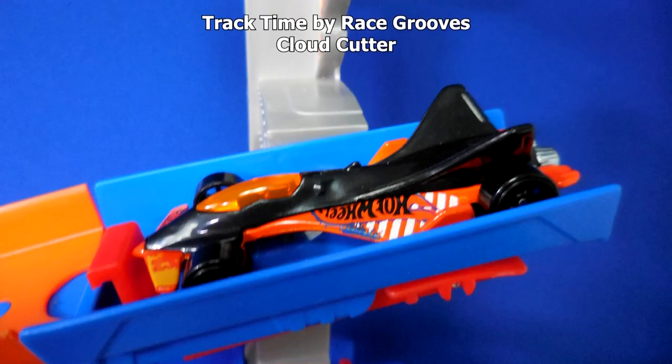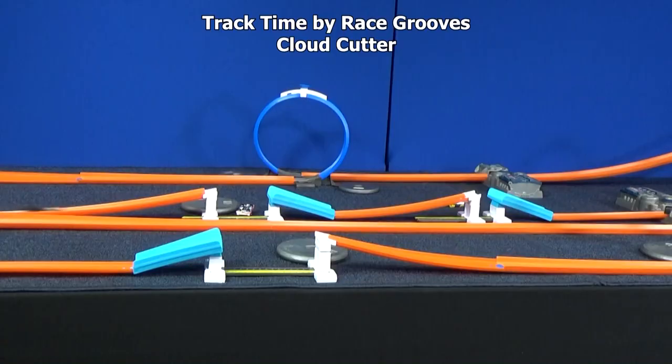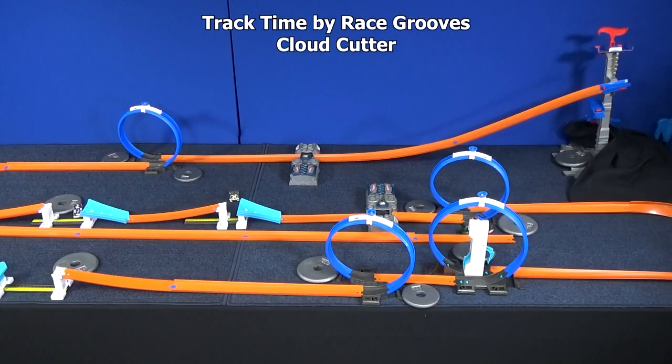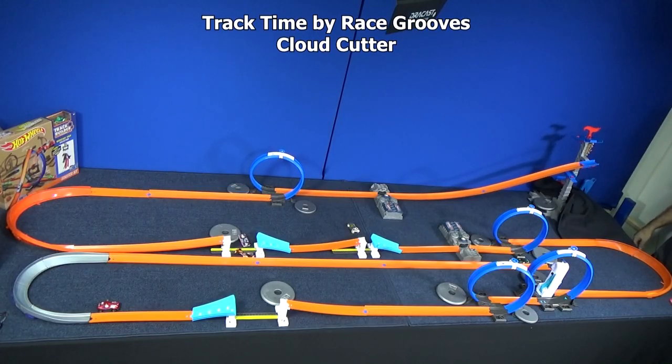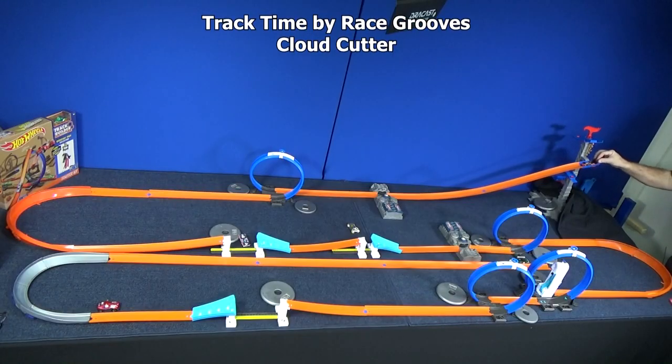Here we have Cloud Cutter. He's a fantastic track car. I wonder if he's going to be going so fast though — he might have problems with the jumps. That surprises me; I was not expecting that at all. It seems like the boosters aren't grabbing him very strongly. It sure seems like he's not coming out of the boosters very quickly. Look how slow he was — that's enough for you.